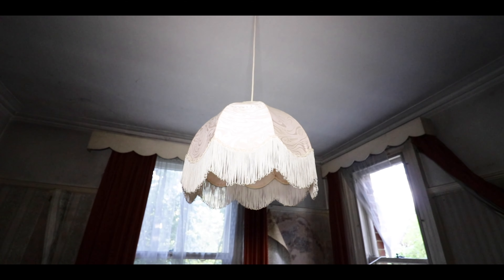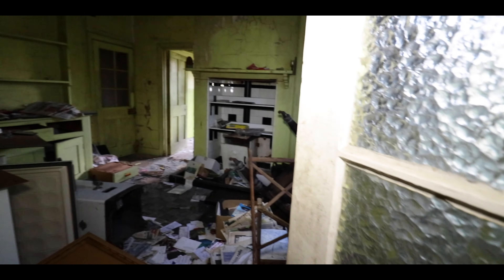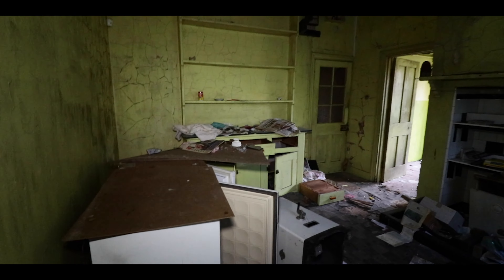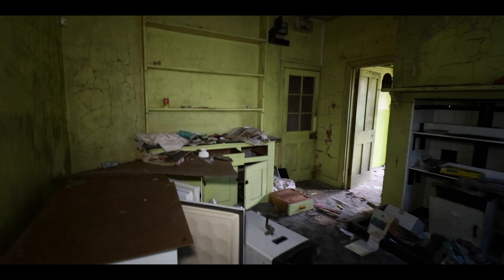Old lampshade - check that out. I've got through. Oh my god, is this what's left of the kitchen? Shit, not a lot.